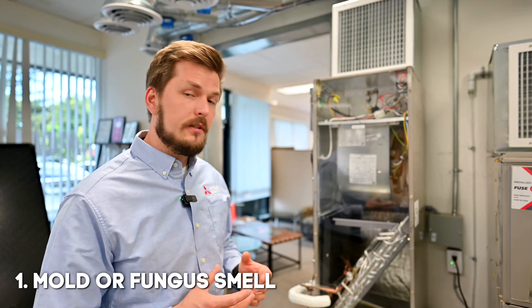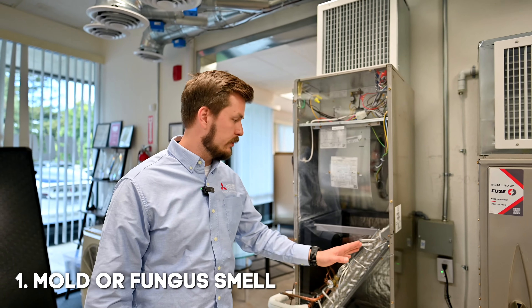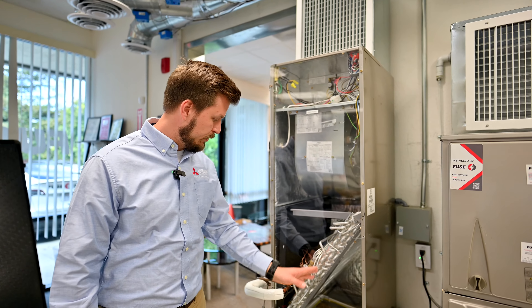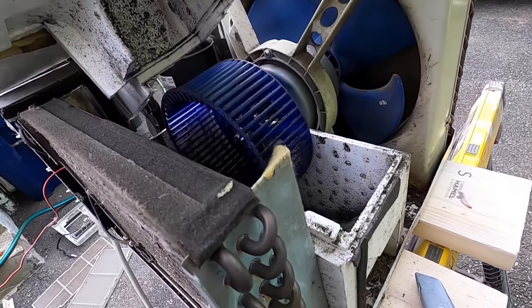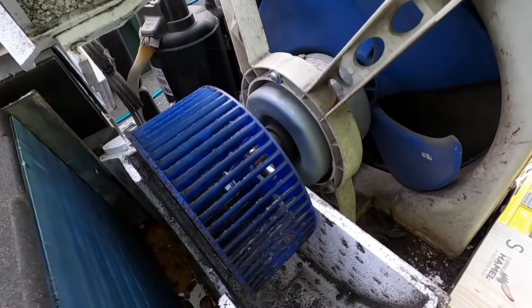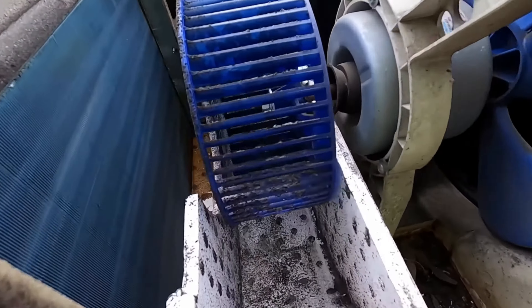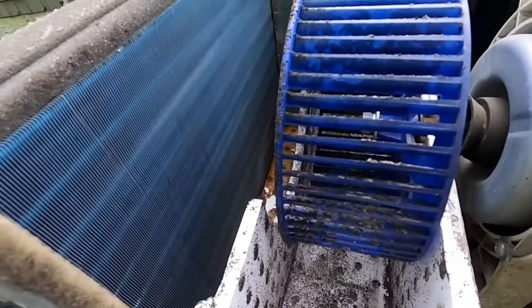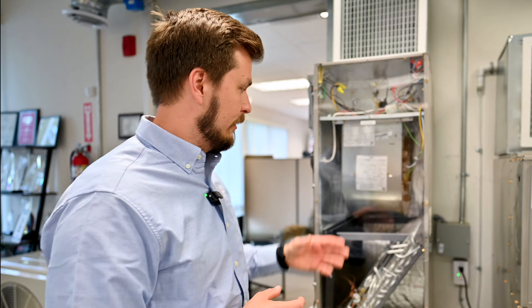One of the most common smells you can feel from your air conditioner is mold, or fungus. The reason for this smell is pretty simple — when your air conditioner works, it produces a lot of moisture, and this moisture goes to the drain line. But if your air conditioner has a drain problem and doesn't drain well, it can grow bacteria or mold, and you can feel it in your ductwork from your register.